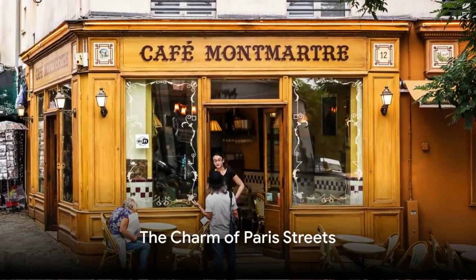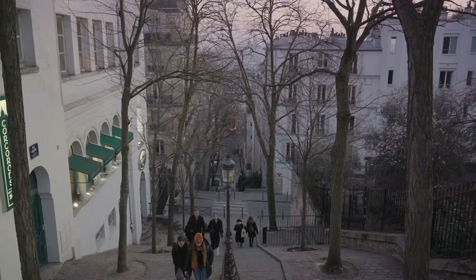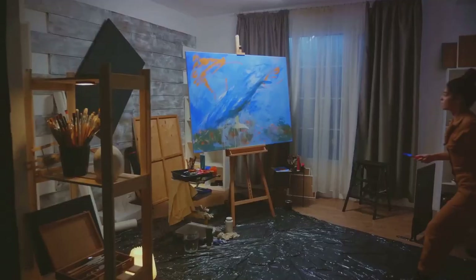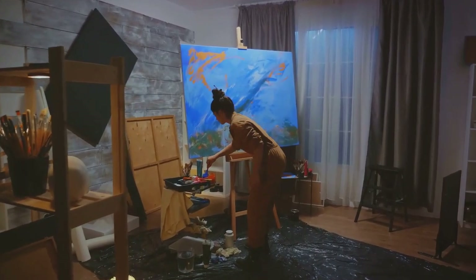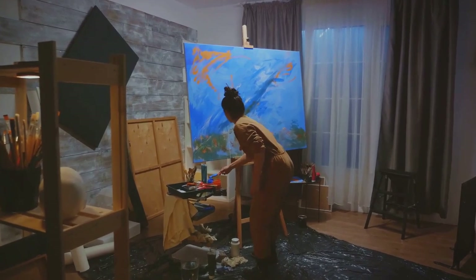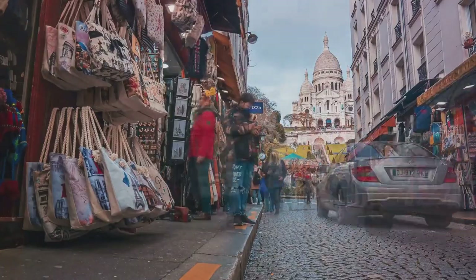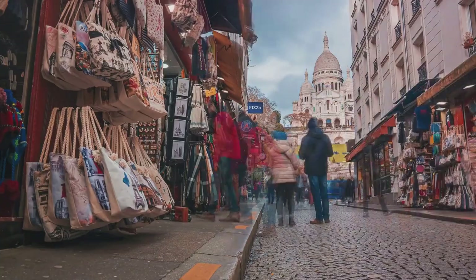Lastly, we wander the charming streets of Montmartre, a historic and artistic neighborhood perched on a hill. Montmartre is a living testament to Paris's artistic heritage. It's where artists like Picasso, Van Gogh, and Monet once found their inspiration, painting scenes of daily life in the heart of the city. Today, it's a bustling hub of creativity, filled with busy cafes, lively street performers, and artists sketching portraits in the open air.